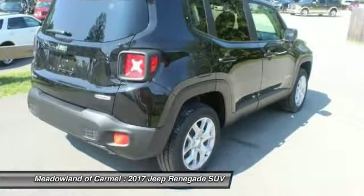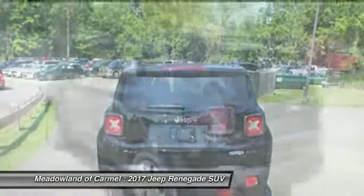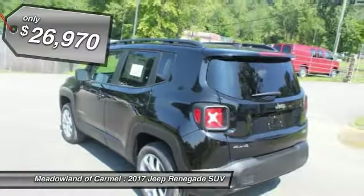It has a capable command center with the tools you need for discovering everything that's out there. And it's priced below $30,000.